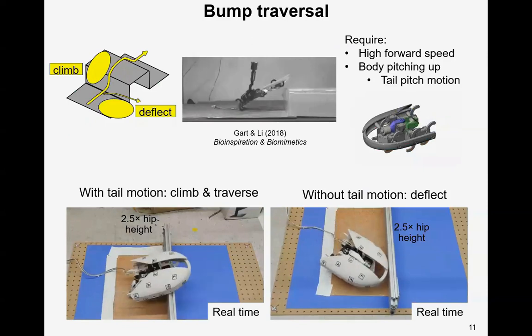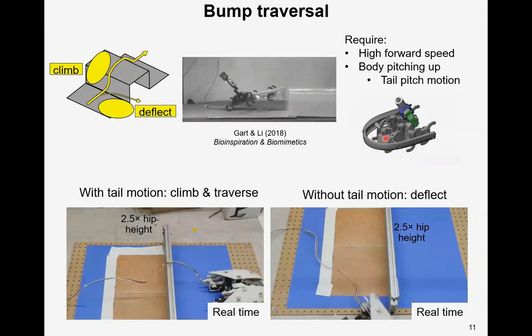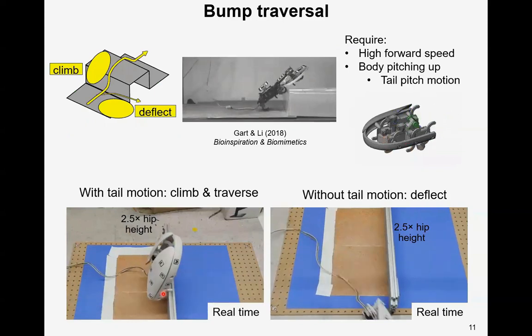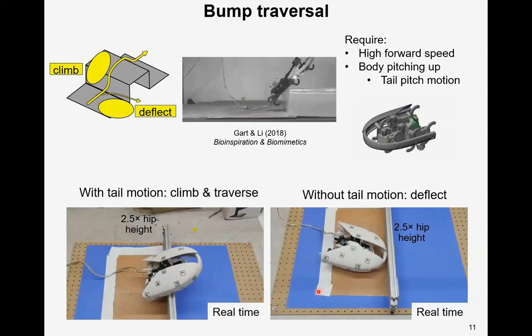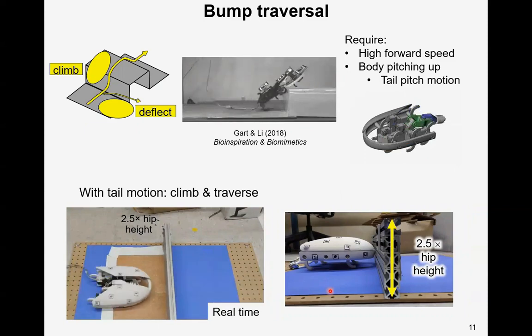Here is the robot traversing a bump. Traversal of bumps benefits from high forward speed and tail pitch motion. With active tail pitch motion, the robot can climb over a bump of 2.5 hip height and traverse it. Without that, the robot will deflect away rather than climb it. This figure shows the robot and the bump of 2.5 hip height side by side.